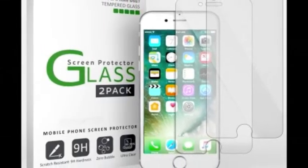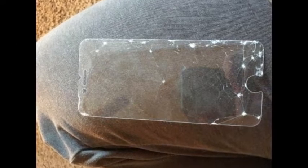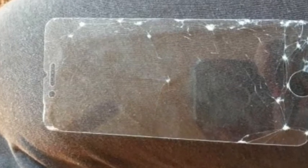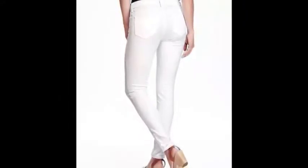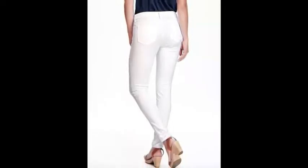1. A tempered glass screen protector to save your iPhone from your butterfingers. Get it from Amazon for $7.99. 2. A pair of stain-repellent white jeans that'll actually — we kid you not — stay white, even when you chow down on some buffalo wings. Get them from Old Navy for $44.94. Available in women's sizes 0-20.